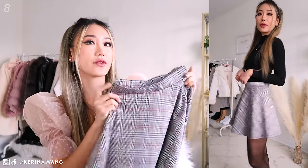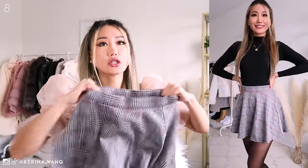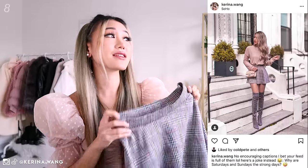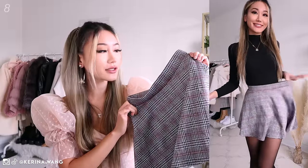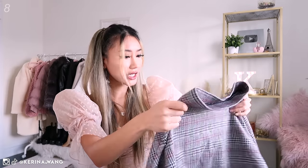Flair plaid skirt from Forever 21. I also got this a few years back — I don't think they have it anymore. It's just a really stretchy, basic kind of gray plaid skirt. This was the time that Forever 21 stuff was actually cute and like a good quality — surprisingly good quality. No threads are loose, everything is just in place.